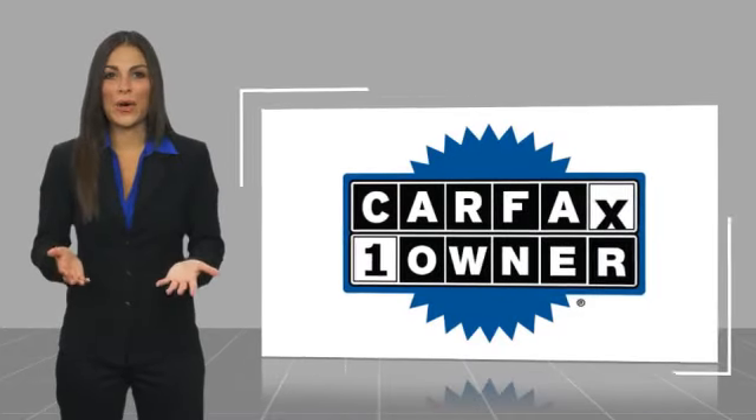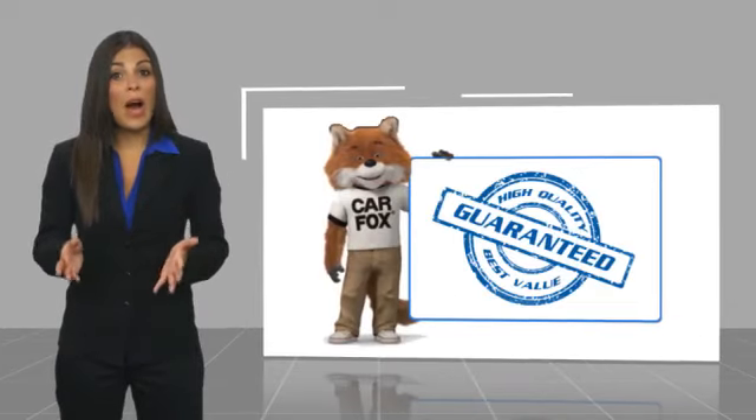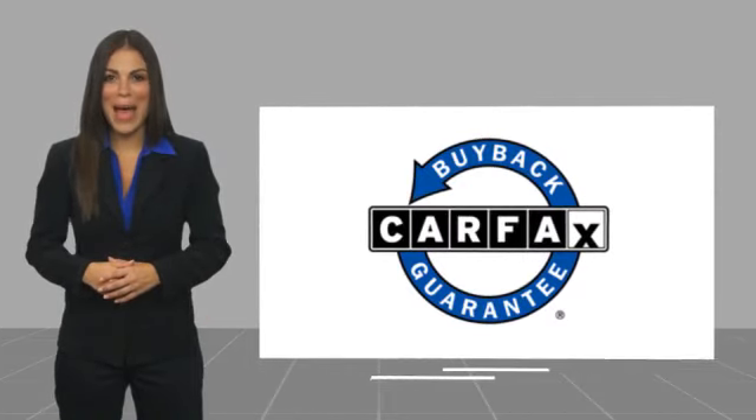This is a one owner vehicle with a Carfax vehicle history report. Be sure to find a complimentary copy of this report online or contact the dealership. This vehicle qualifies for the Carfax Buy Back Guarantee.